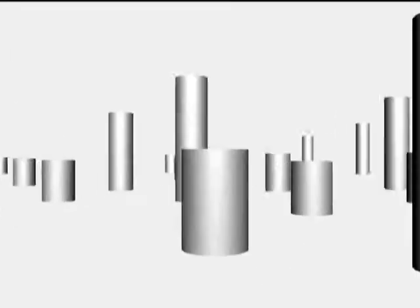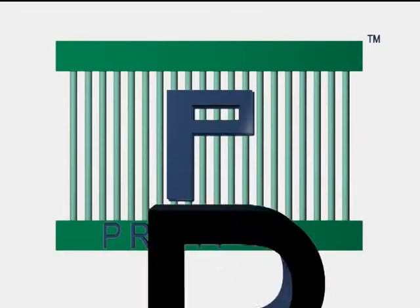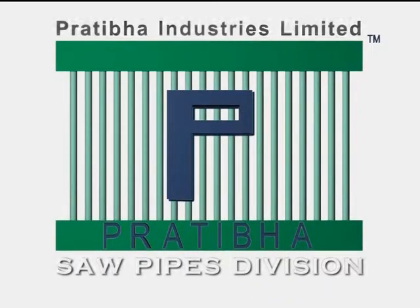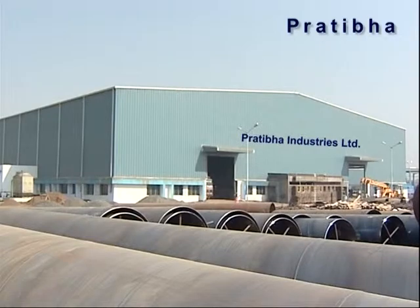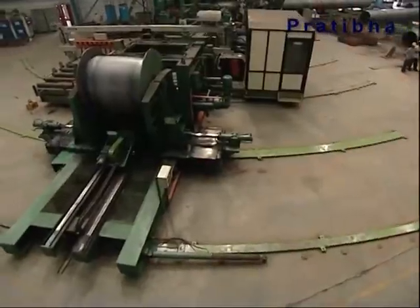Keeping in step with the global technological advances in this sphere in India, Pratibha Industries' new plant is equipped with sophisticated machines imported from the best in the world.